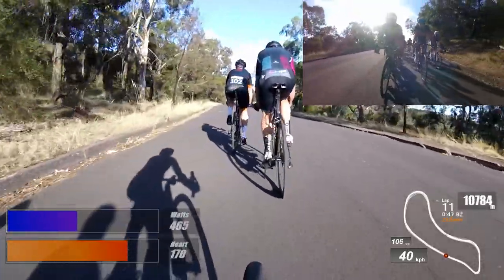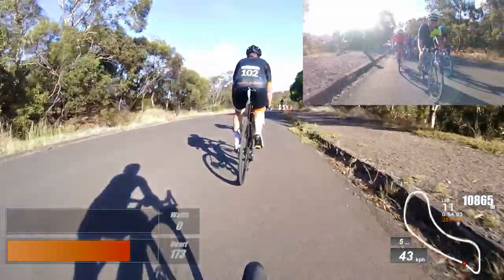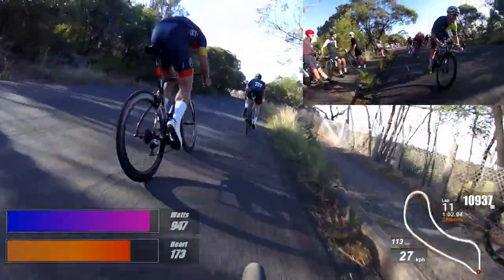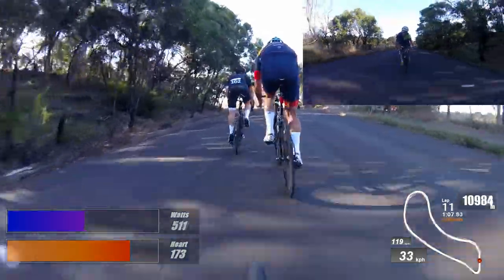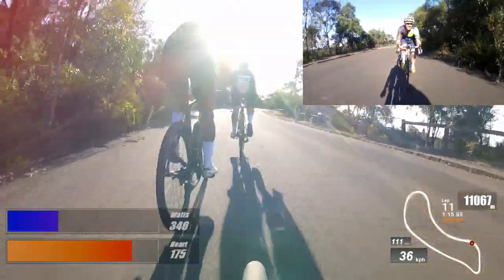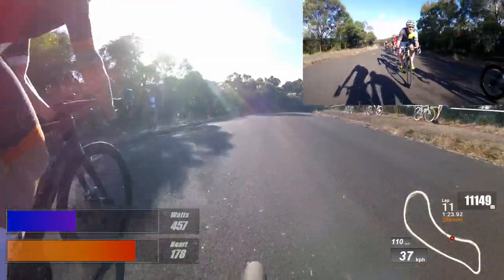Up to lap 11 now. A bit of hustle and bustle in the rear cam as we come into that bottom corner — Speedy's on my wheel. Super close as Alan maybe dive-bombed that corner just a little bit, but we'll let him slide as I think he won the Masters recently over at the Nationals in Ballarat, so we can let that one slide. A bit of friendly banter being thrown around the peloton, nothing wrong with that.